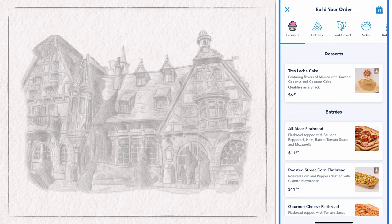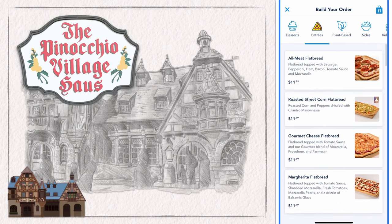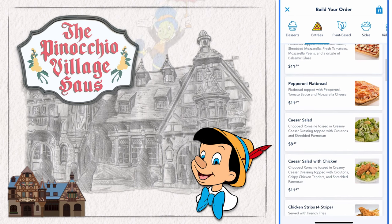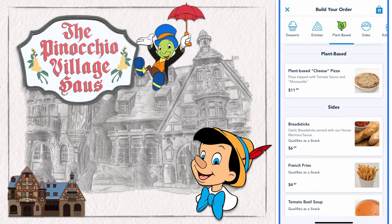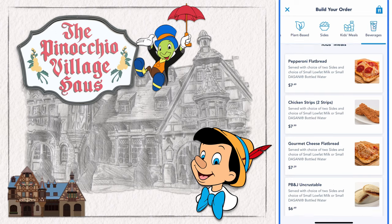This quick service dining experience offers desserts like the tres leches cake, and they also have entrees like multiple pizzas and flatbreads, as well as Caesar salads and chicken strips. They also carry a plant-based option pizza, multiple sides, kids' meals, and beverages.